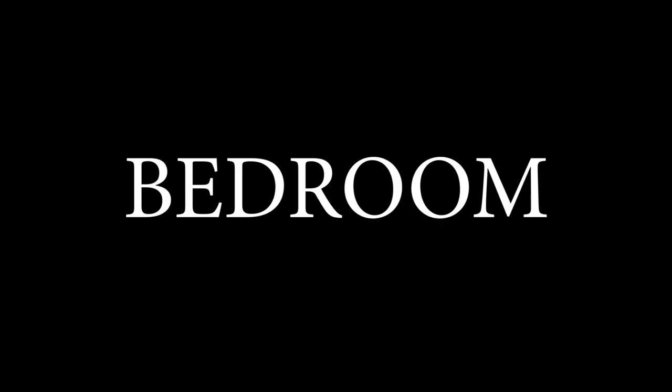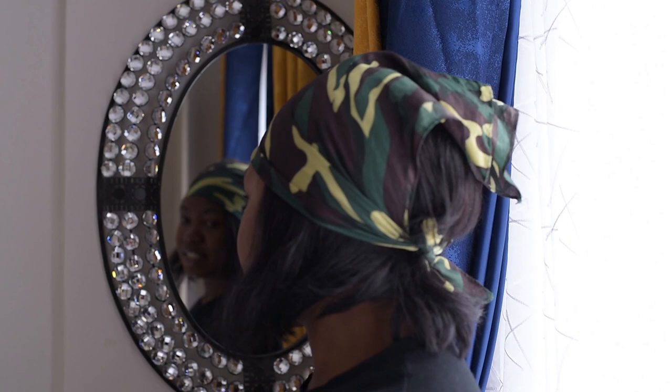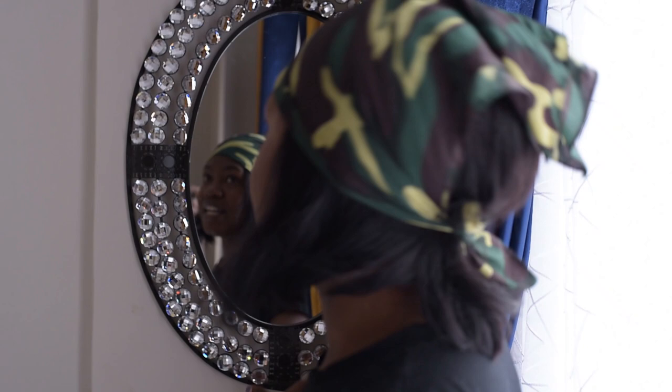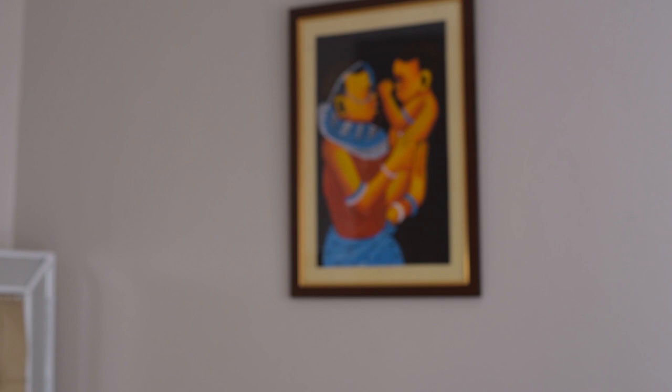This is like a dining area. There's a mirror here — it's actually not a bedroom mirror, it was supposed to be a console mirror but since it couldn't fit in the seating area without making it congested, I decided to place it here. I'm having an idea of putting a full-size mirror so that people can see themselves properly.